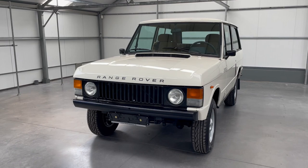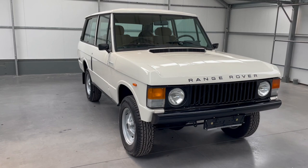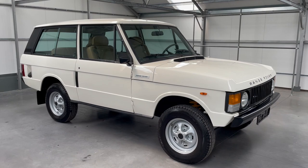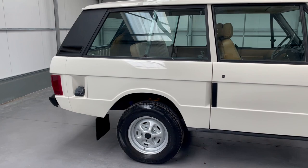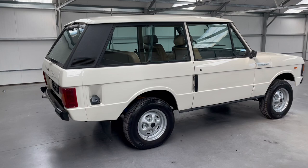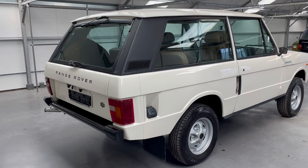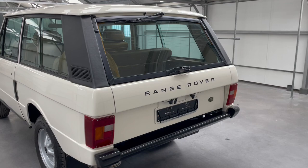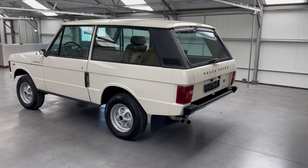This is a Range Rover Classic two-door — a 1982 car, so it's the last construction here with a four-speed gearbox and a straight grille. The color is Arctic White. The car has been fully rebuilt with a new paint job and a fully rebuilt engine. The interior is still original and in excellent condition — it runs and drives very good.